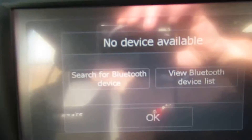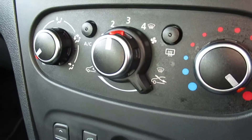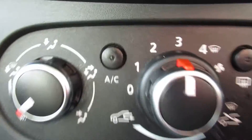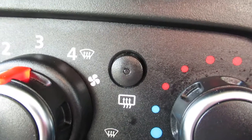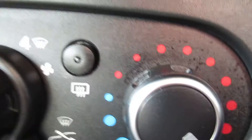Bluetooth — just click your phone and follow the pairing steps. Heater controls and air conditioning are here, along with the rear window demister button. I do believe the rear window heater also heats up the mirrors.